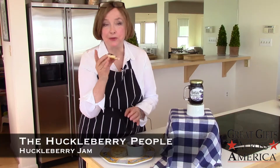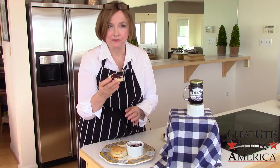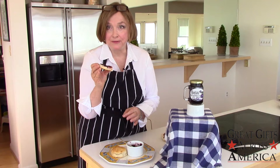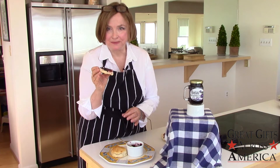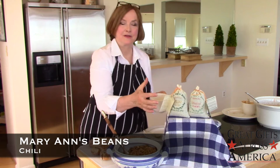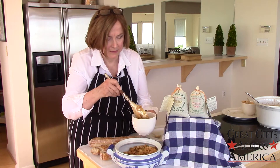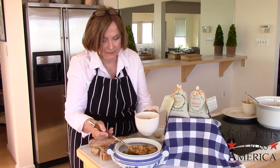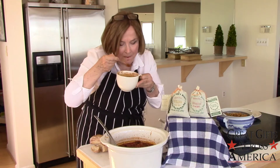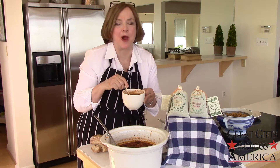If you like blueberries as I do, you will love huckleberry jam, and of course the wonderful spices that come with the two types of chili beans. Another great chili.